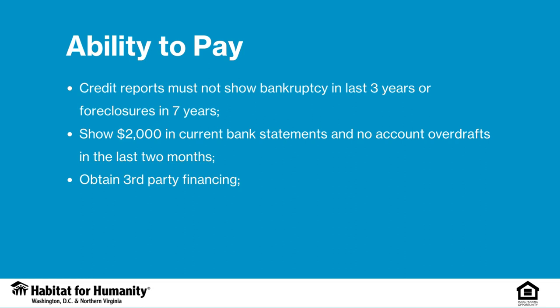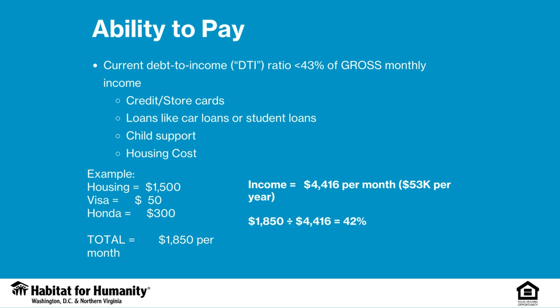Credit reports must not show bankruptcy in the last three years or foreclosure in the last seven years, and you need to make sure that you have at least $2,000 in your bank accounts and no account overdrafts in the last two months. Most importantly, you need to be able to obtain third-party financing in order to purchase the home. Your front-end debt-to-income ratio cannot exceed 40% of your monthly income. Your total debt, including housing costs and all other debt such as credit cards and loans, cannot exceed 43% of your monthly income.